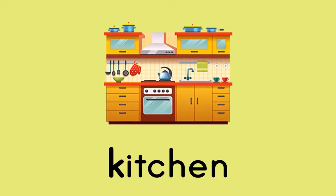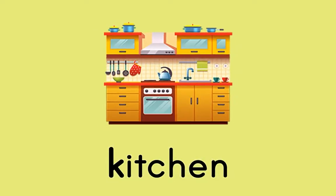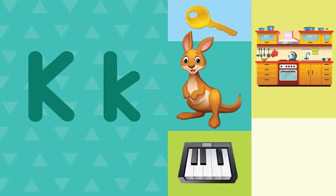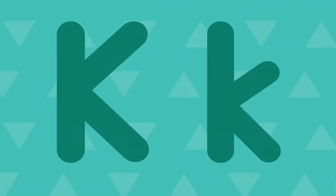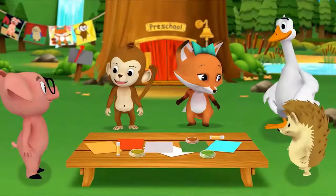What letter do all these words start with? K. That's right — the letter K. K. Yes.